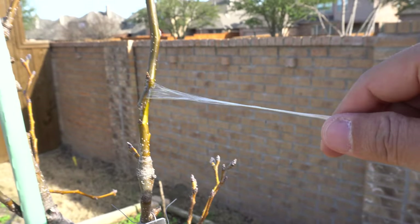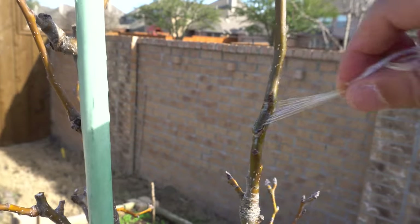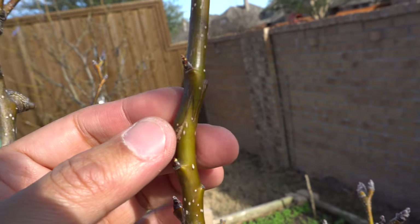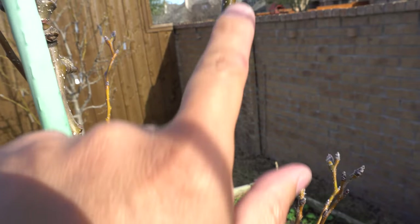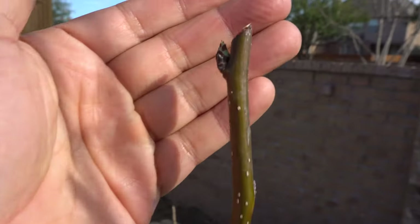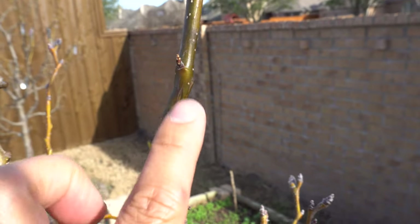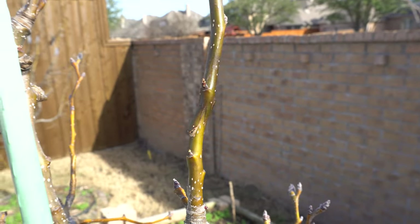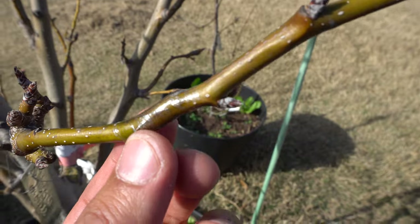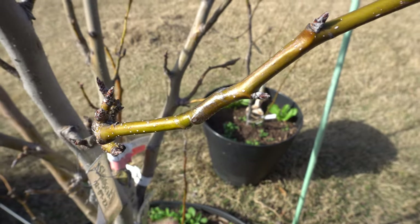Here's a new graft I was just taking the tape off of — I did this one about a month ago. Look at that, it took very nicely. The branch here is a Shinsiki, and the top piece I grafted on is from a Hosui — that's why the bud is already starting to open, because Hosui are very early. I also did the opposite: I took a branch and replaced it over there, so this is the Hosui with a Shinsiki on it — basically I cut the branches and switched them to have different varieties on each branch.